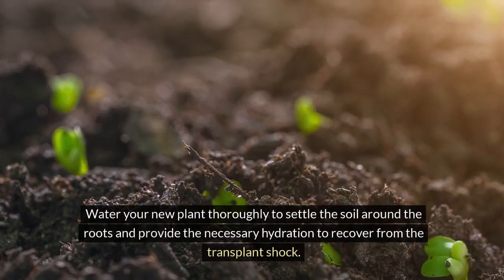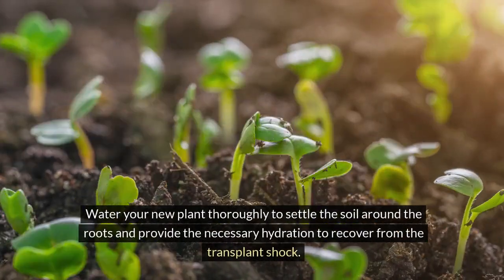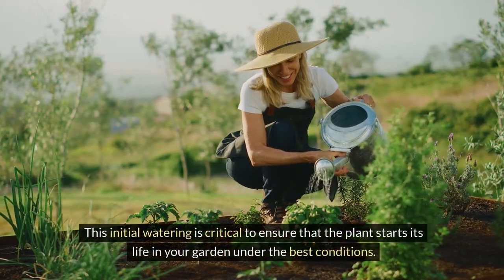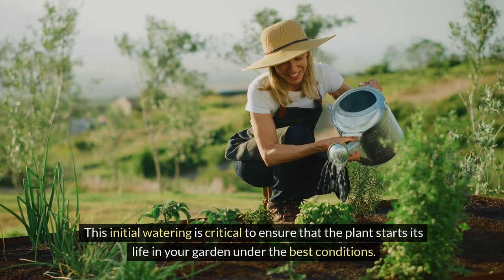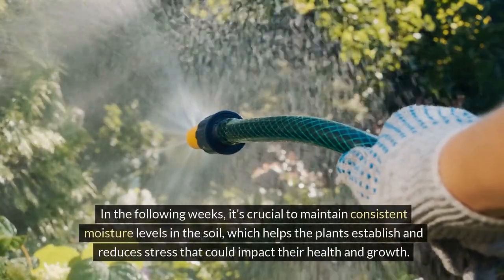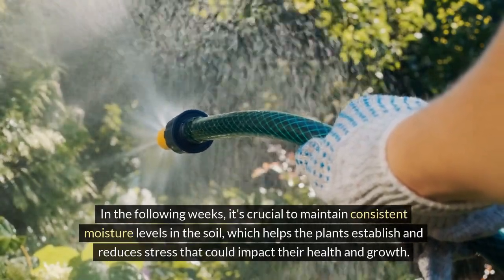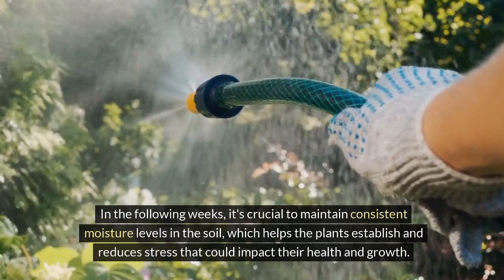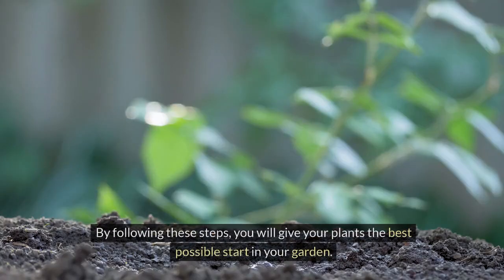Watering is the final step in the planting process. Water your new plant thoroughly to settle the soil around the roots and provide the necessary hydration to recover from the transplant shock. This initial watering is critical to ensure that the plant starts its life in your garden under the best conditions. In the following weeks, it's crucial to maintain consistent moisture levels in the soil, which helps the plants establish and reduces stress that could impact their health and growth.